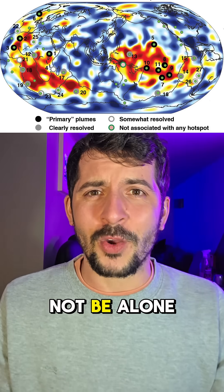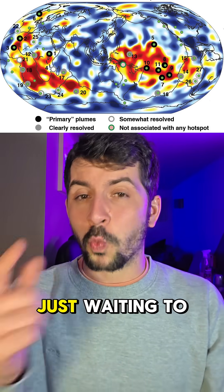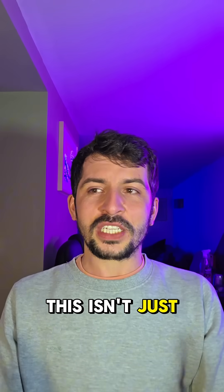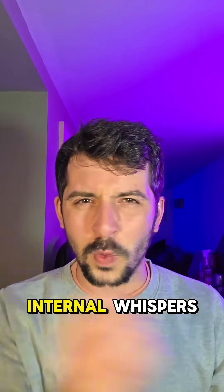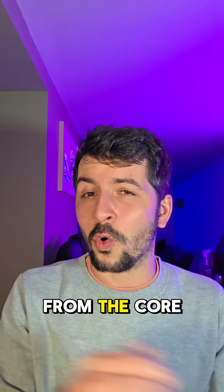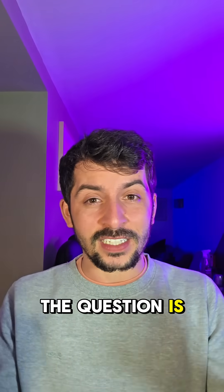And Hawaii may not be alone. Similar hotspots like Iceland and the Galápagos could hold matching signals, just waiting to be uncovered. This isn't just about gold or rare elements — it's about listening to the planet's internal whispers, a geochemical message from the core rising slowly but clearly. The core speaks. The question is, are we listening?